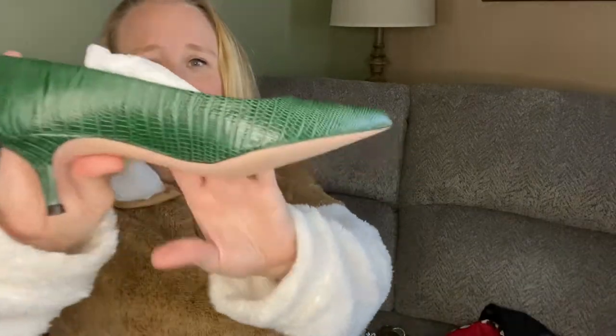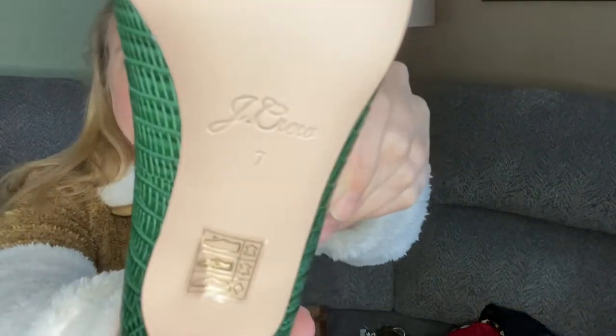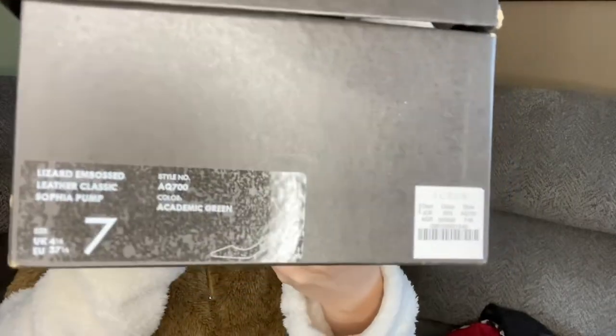Look at these J.Crew pumps that have like never been worn. If they were worn, they were just worn on carpet because they have no signs of wear whatsoever. These shoes are the Sophia pump and they are lizard embossed in awesome green, and they're a size 7. I currently have them listed on eBay for $79 — not sure how that will do but that was my starting price.